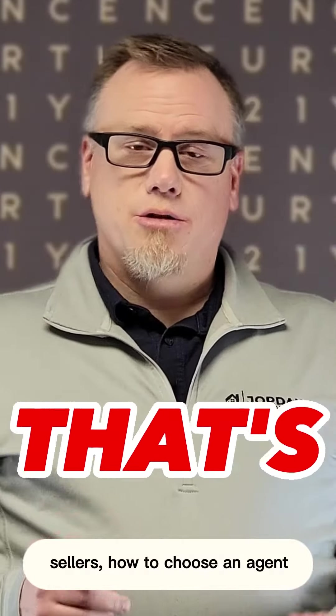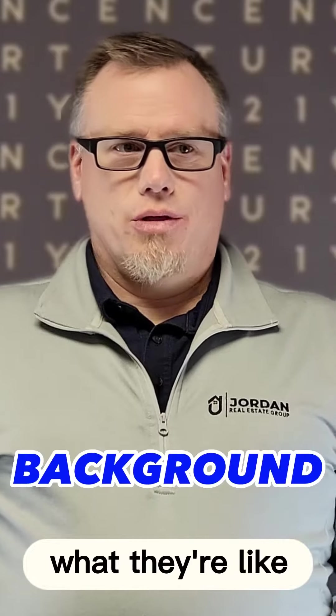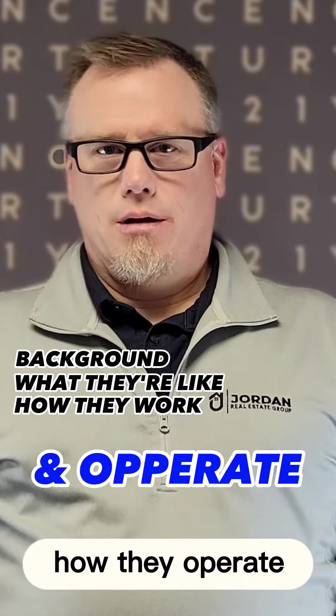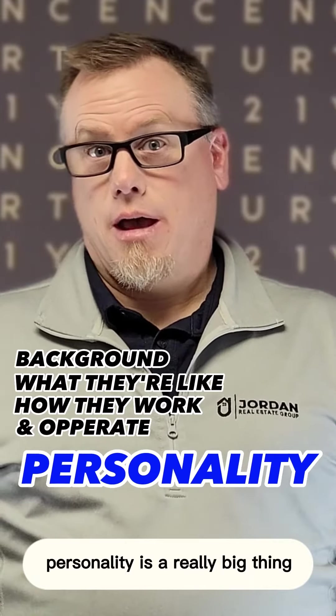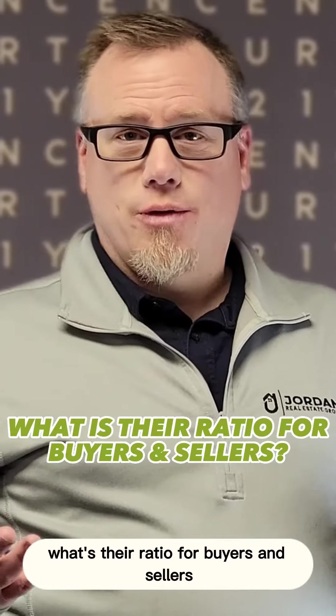Sellers, how to choose an agent that is going to be a good fit for you. Honestly, ask them about their background, what they're like, how they work, how they operate. Personality is a really big thing. You want to make sure that an agent really is serious about the details when it comes to listing your house. You also want to ask them what's their ratio for buyers and sellers.